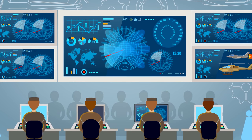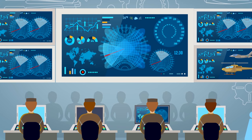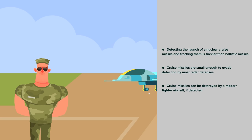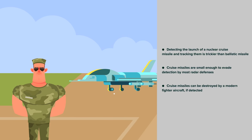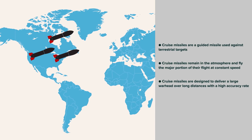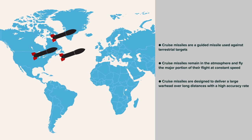To intercept a nuclear missile after the separation from the boost rocket, or during re-entry, presents tough technical challenges. Cruise missiles are a different kettle of fish, and while interception is proportionately more possible than with the ballistic, detecting the launch of a nuclear cruise missile and tracking them is trickier. Being small enough to evade detection by most radar defenses, these missiles can be destroyed by a modern fighter aircraft if detected. A cruise missile is a guided missile used against terrestrial targets, which remains in the atmosphere and flies the major portion of its flight at constant speed.